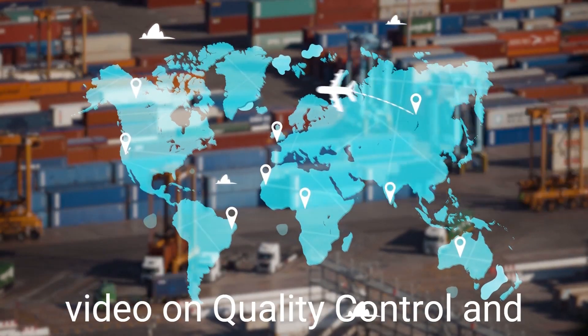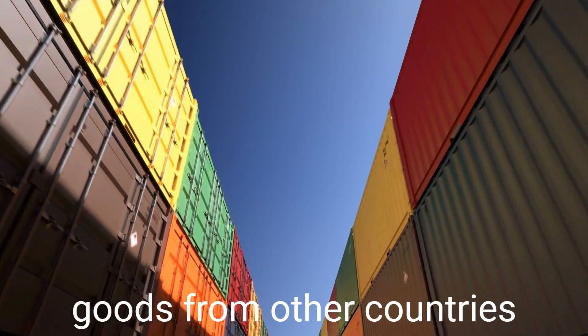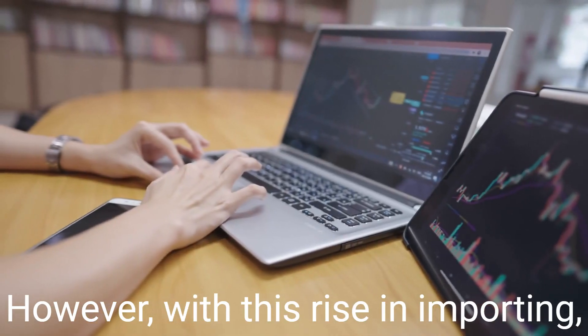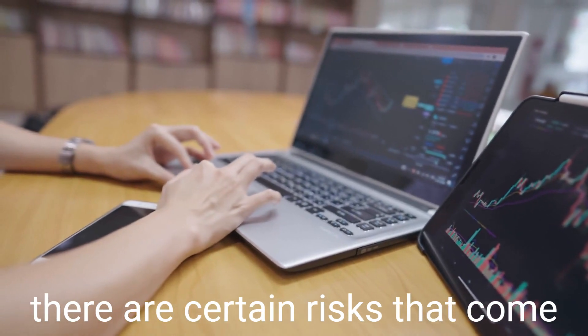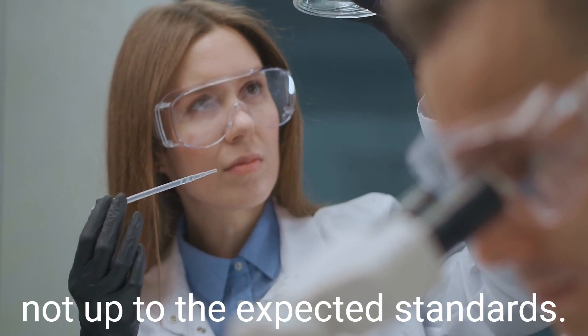Hello and welcome to our video on quality control and inspections in importing. As we all know, importing goods from other countries has become increasingly common over the years. However, with this rise in importing, there are certain risks that come along with it, such as receiving goods that are of poor quality or not up to the expected standards.